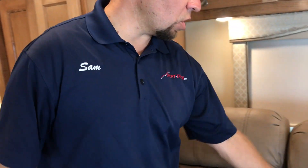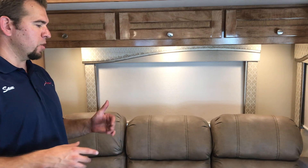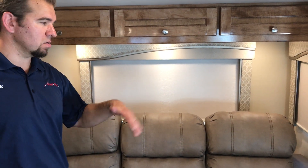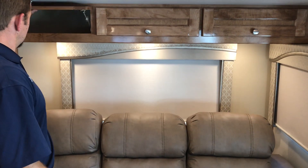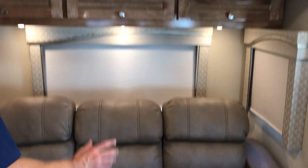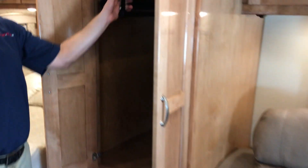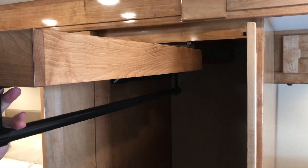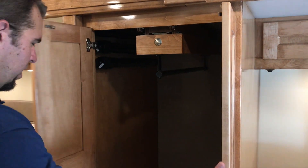You have a nice sofa that pulls out into a queen size bed. What's very nice and unique about this unit — you can sleep four people comfortably. Two queen beds in a 25 foot Sprinter, which is really nice. Then you have some storage up above. You have three posts and you can put your table right here. Little closet space there — you can pull it out, hang your clothes so you're not reaching all the way back.